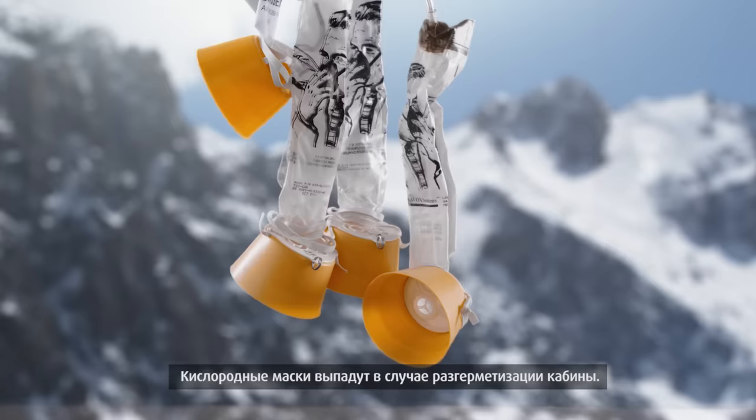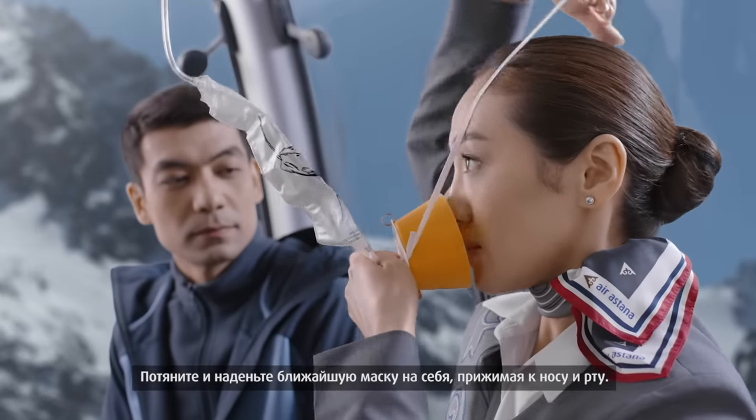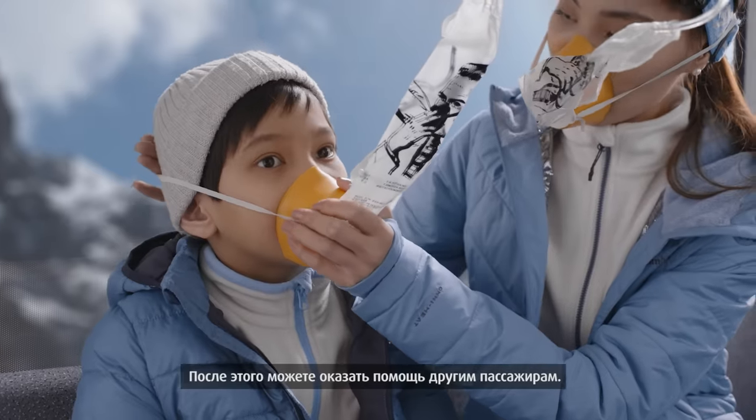If cabin pressure should fall, oxygen masks will be released. Pull the mask down and place it over your nose and mouth. Then you may assist other passengers.